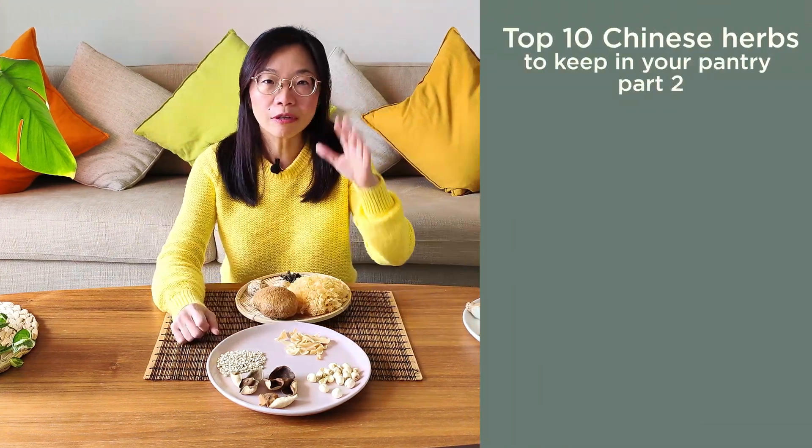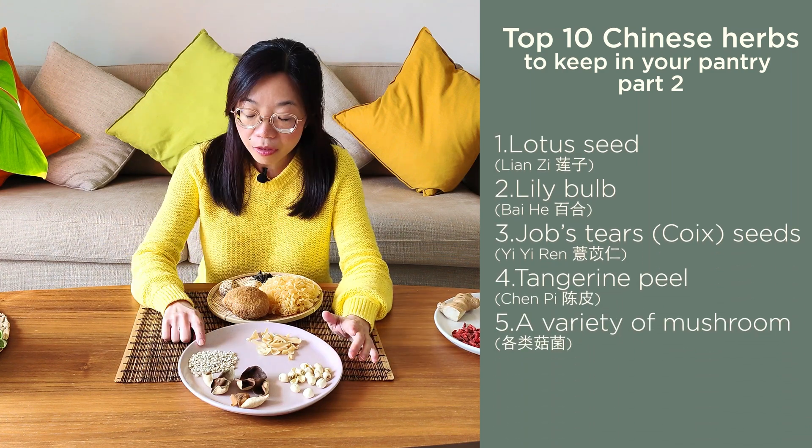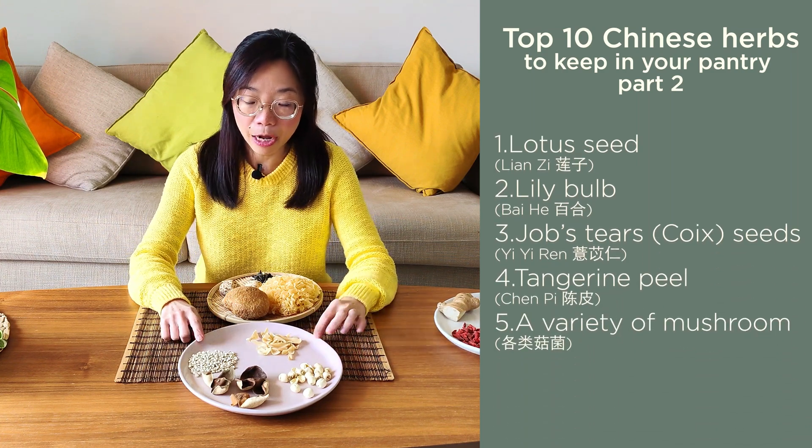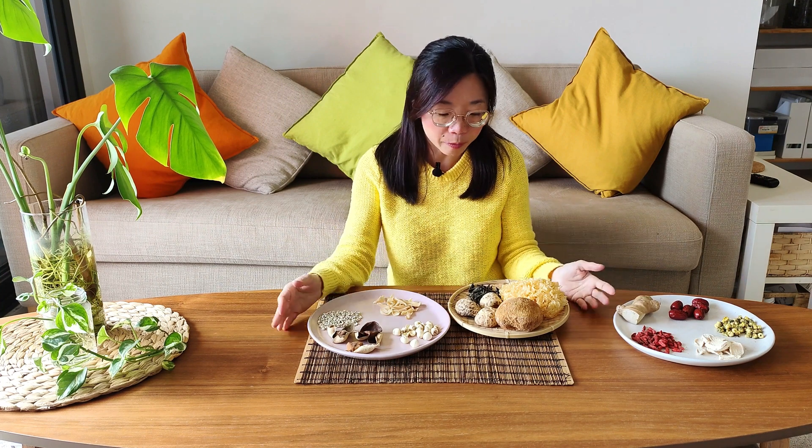For today I'm going to share the next five herbs. It looks like a lot here, but actually this is considered one group — they are the variety of mushroom or dry mushroom you could keep at home. So there are five herbs total today: the lotus seed, the tangerine peel, the Job's tears seeds, the lily bulbs, and a variety of mushrooms.